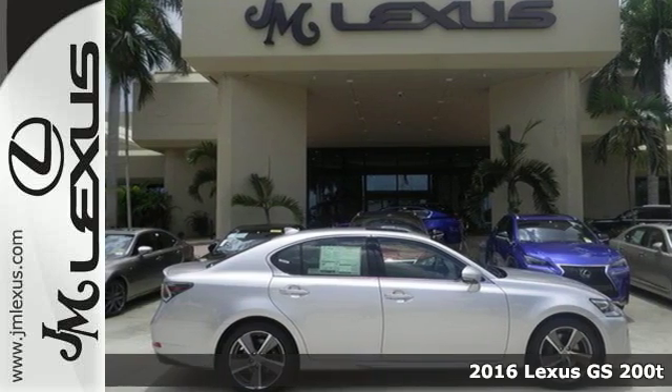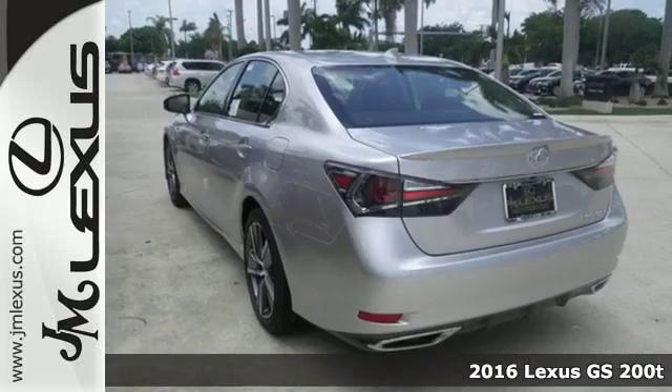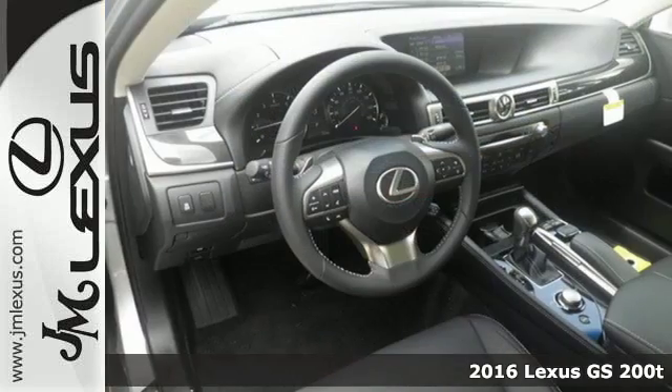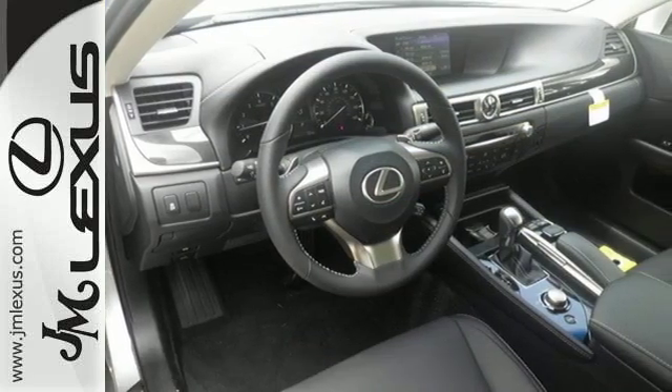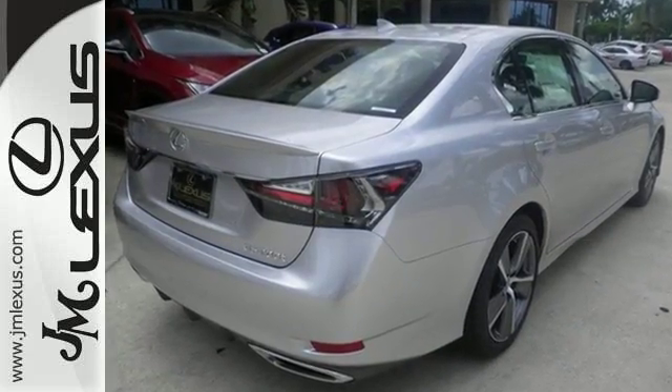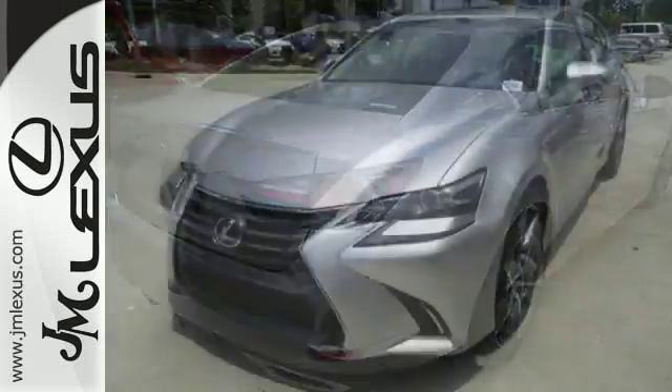Here's a 2016 Lexus GS — ready to flaunt its muscle. The newly redesigned GS is a rush of adrenaline every time you sit behind the wheel. Its new look is as aggressive as your competitive spirit, and its performance inspires.